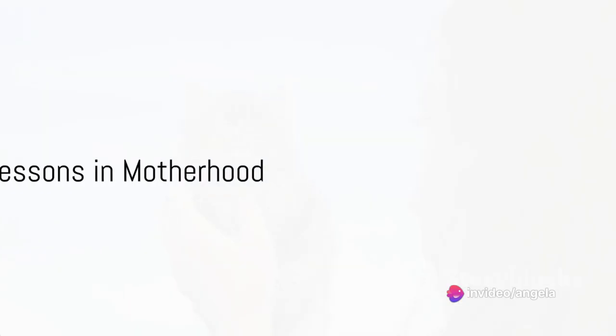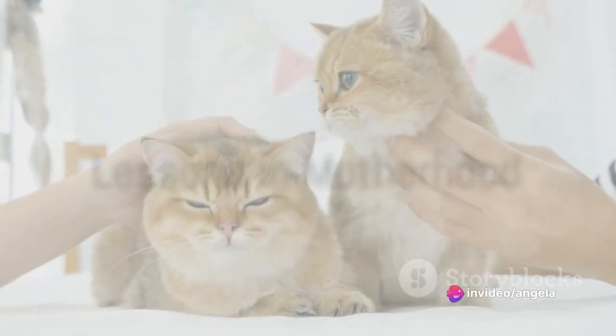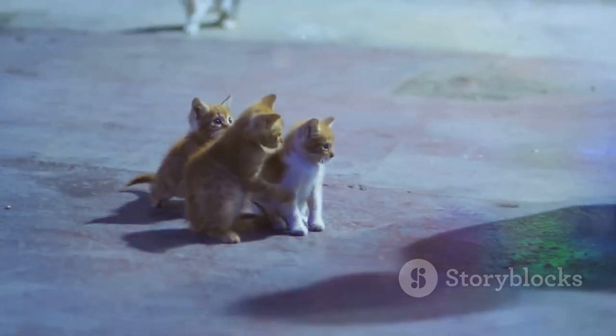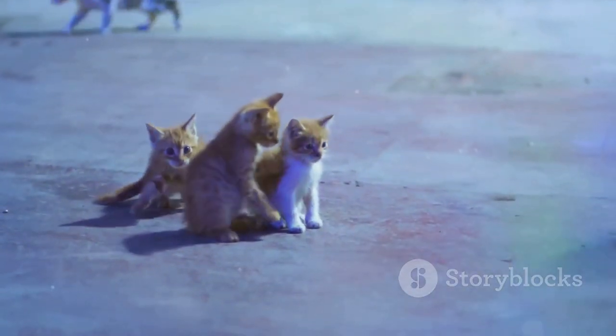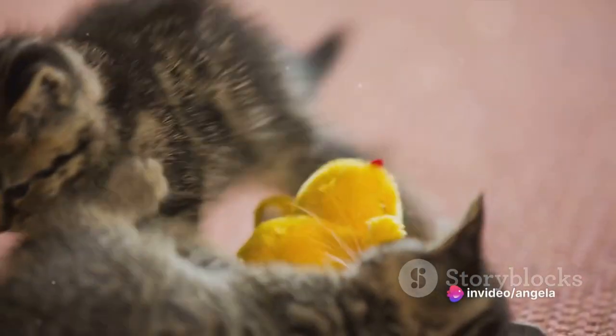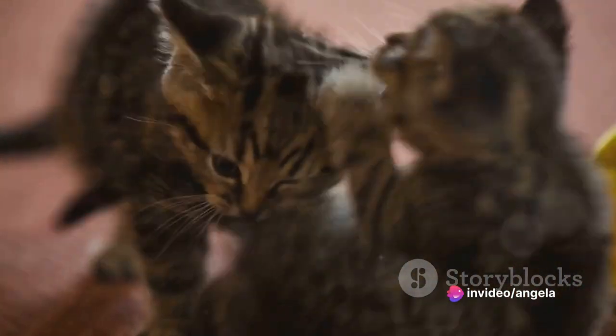But this isn't all about feeding and grooming. The queen mother cat also teaches her kittens important life skills. She demonstrates how to use the litter box, how to clean themselves, how to play, and even how to hunt. These lessons form the foundation of what these kittens will become as adult cats.